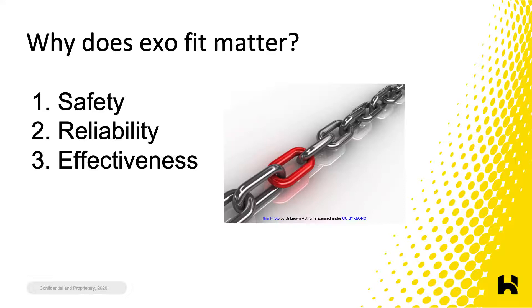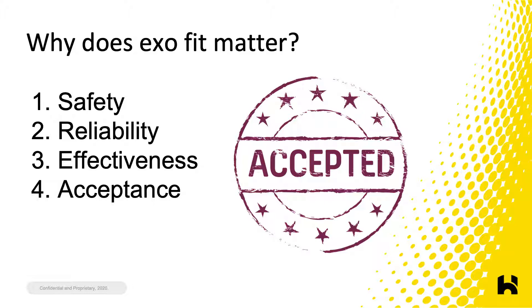The second and third reasons fit matters are reliability and effectiveness. Exoskeletons that are not fit properly might deliver support and assistance in an unpredictable or suboptimal way. If users don't feel consistent, predictable benefits, they won't continue to wear exoskeletons. The fourth reason fit matters is user acceptance — poor fit almost guarantees uncomfortable users, and uncomfortable users refuse to wear exoskeletons. This is what happened with the tire shop employee.